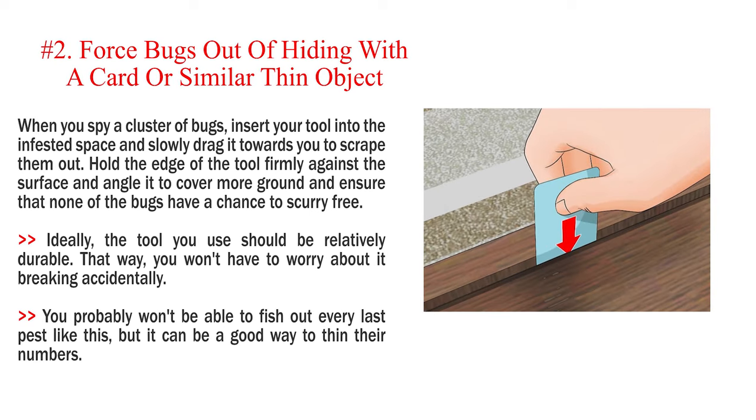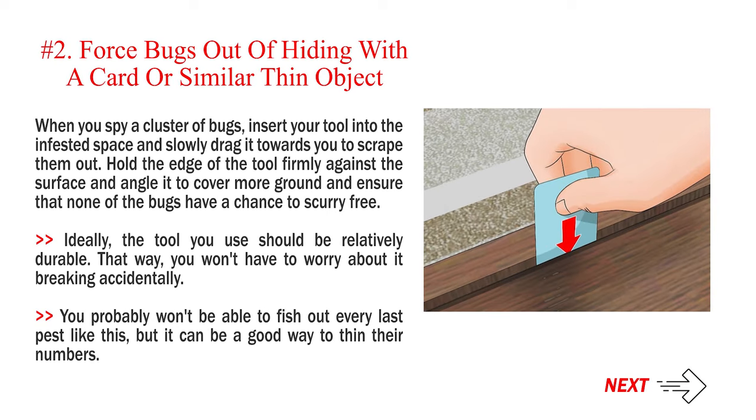Number 2: Force bugs out of hiding with a card or similar thin object. When you spy a cluster of bugs, insert your tool into the infested space and slowly drag it towards you to scrape them out. Hold the edge of the tool firmly against the surface and angle it to cover more ground and ensure that none of the bugs have a chance to scurry free. Ideally, the tool you use should be relatively durable so you won't have to worry about it breaking accidentally. You probably won't be able to fish out every last pest like this, but it can be a good way to thin their numbers.